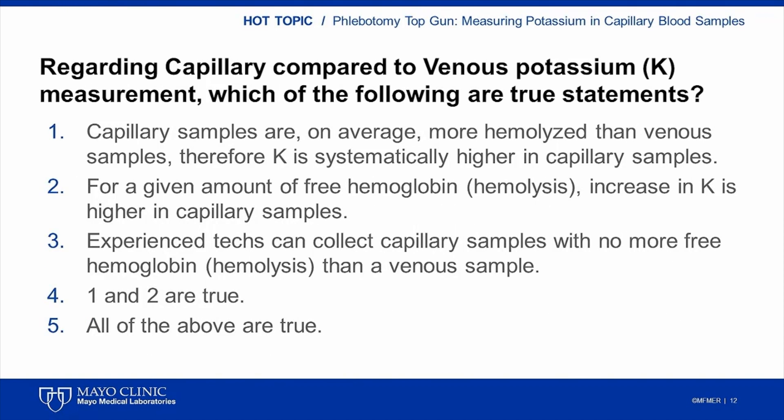At this point in the Top Gun presentation I would repoll the audience to see if any attendees changed their minds. I believe the correct answer is answer 4 — the first two statements are true. Capillary samples have more free hemoglobin than venous samples, and there is evidence that a given amount of hemolysis in a capillary sample increases potassium more than the same amount in a venous sample. However, there is no evidence that phlebotomist training or experience can impact hemolysis levels in capillary punctures.